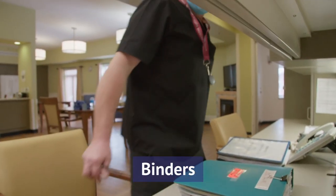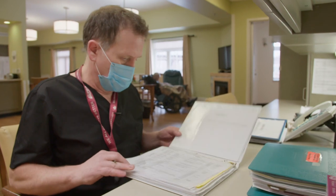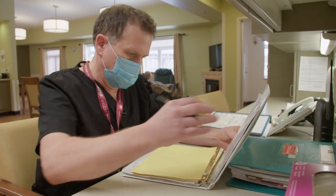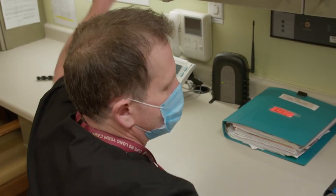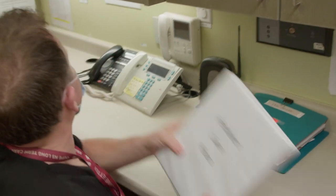Documentation of residents and their care is very important. Important binders include the care plan binder, which is developed by the RN and addresses residents' care needs — staff are to review it regularly for changes. There is also the resident care binder, or ADL binder, where CCAs find the care information they need and document the care they provide.